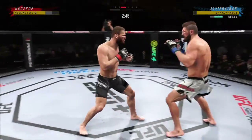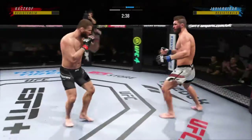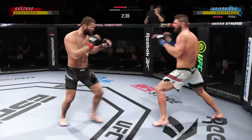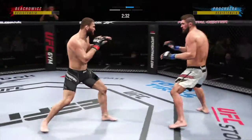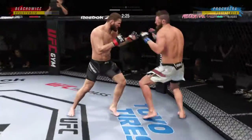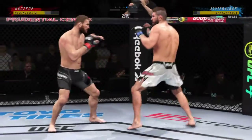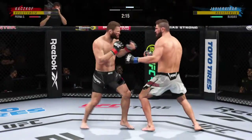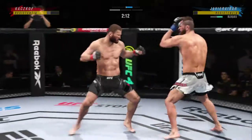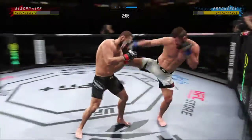He continues to do a nice job here defensively, protecting his head, raising the guard, and really frustrating the offensive fighter a little bit. Lesson one in bottom of the press — hands up. That's a nice strike. Look at how he turns his hip into that leg kick. Just over two minutes to go.